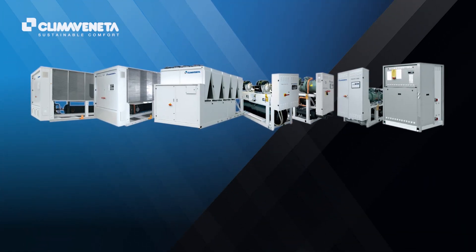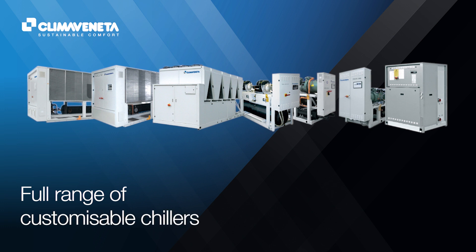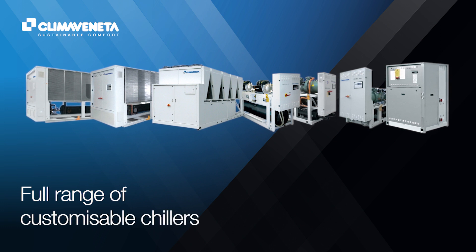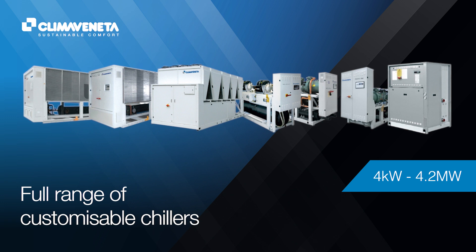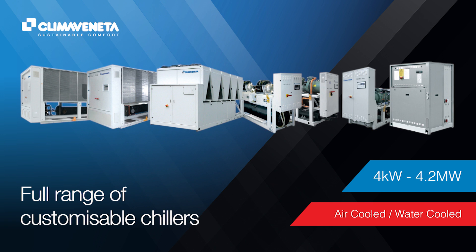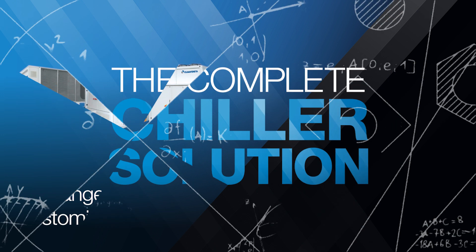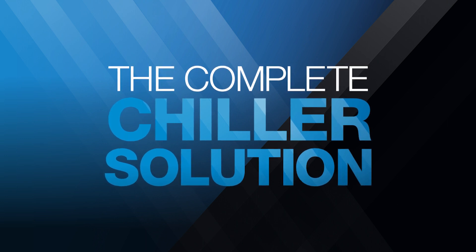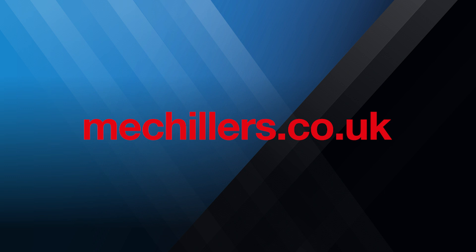For more specific needs, Mitsubishi Electric also offers a range of fully customizable chillers that are suitable for a wide range of applications, from four kilowatts to 4.2 megawatts in capacity, and are available in both air cooled and water cooled options. The complete chiller solution from Mitsubishi Electric. For further information, please visit our dedicated chillers microsite at mechillers.co.uk.